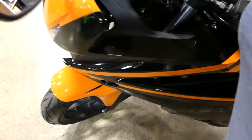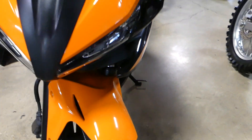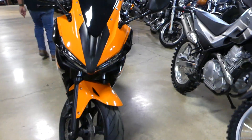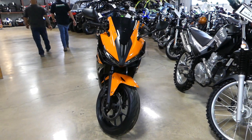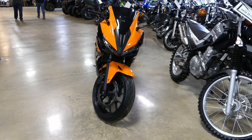Plastic on this side looks good. Front tire looks good. If you're interested in this 2018 Honda CBR500R, please give us a call at Mega Motorsports in West Plains, Missouri.